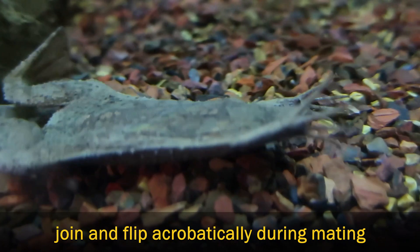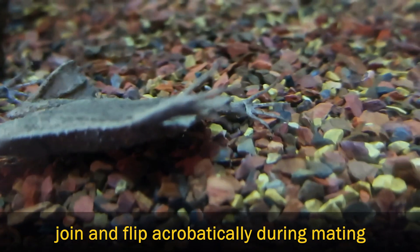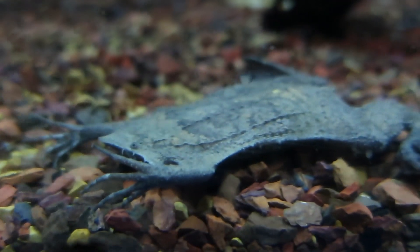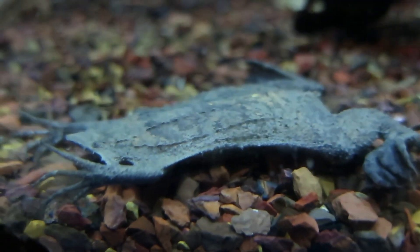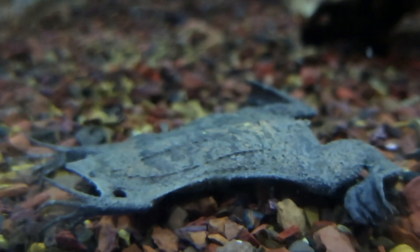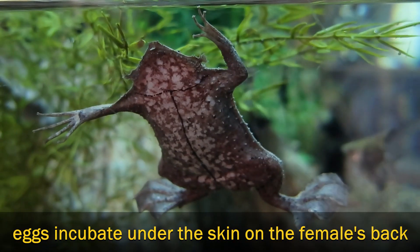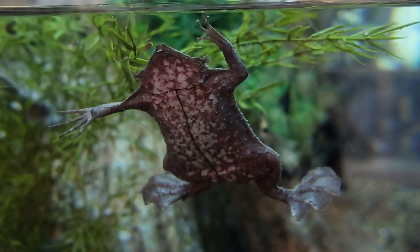During mating, two toads will join together and flip acrobatically underwater. The female releases 60 to 100 eggs, which the male fertilizes and carefully positions on her spongy back. Eventually her skin will grow over them, leaving these fertilized eggs embedded in a honeycomb of small chambers.